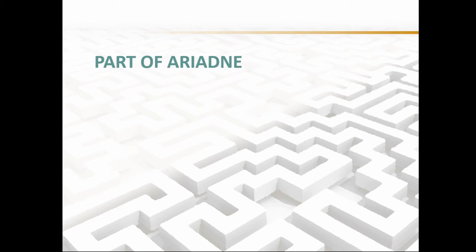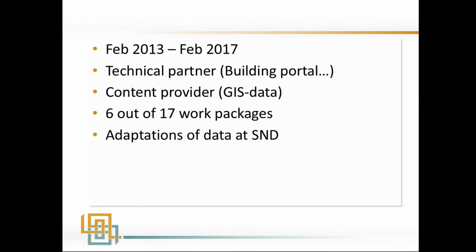So, becoming a member of Ariadne. Starting February 2013, as Julian mentioned, ending four years later. SND was a technical partner — one of those building the portal. We were a content provider with GIS data. We participated in six out of 17 work packages, and we made adaptations of the GIS data we had at SND to match the metadata we had to upload into the Ariadne portal.